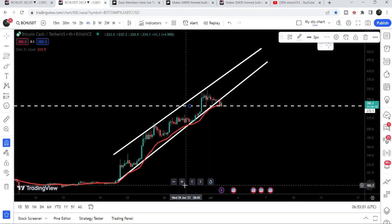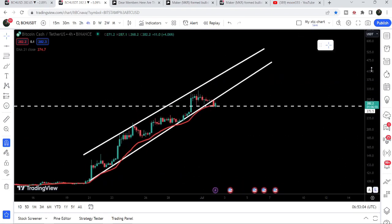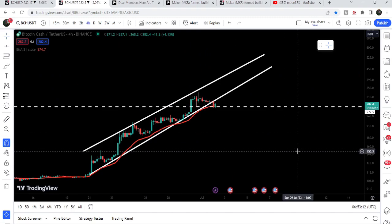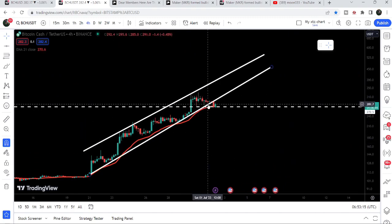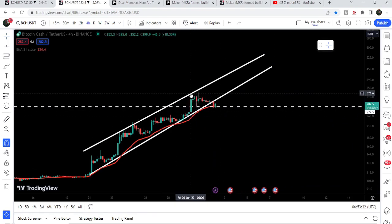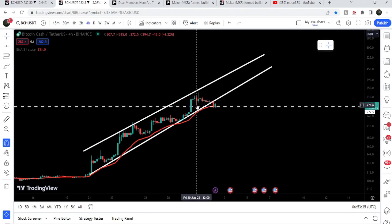This is the four-hour time frame chart, and this was the rising wedge pattern I was showing you in my previous video. You can see that recently we have broken down the support of this rising wedge pattern. However, there are two more supports that the price is not breaking down. After breaking the rising wedge support, one support is the EMA 21 on the four-hour time frame, and another short-term support is here at $272. When we got rejected by the resistance of the wedge, we had a bounce from this support.